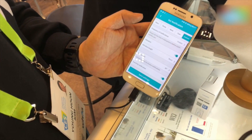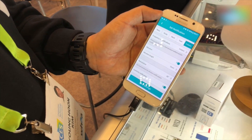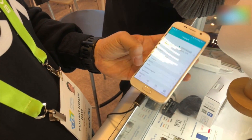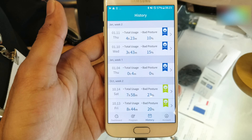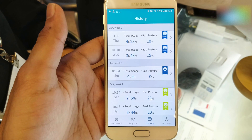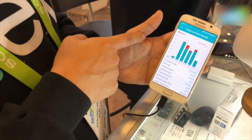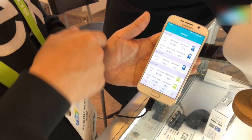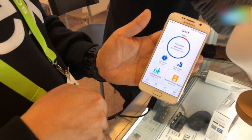The app also saves all your data to show you how your posture has been. You can also control the vibration length and the time — whether you want an instant notification for having a bad posture or a notification after some time. It gives you a history of your posture throughout the day, just like a fitness tracker but focused on posture and how you can improve it.